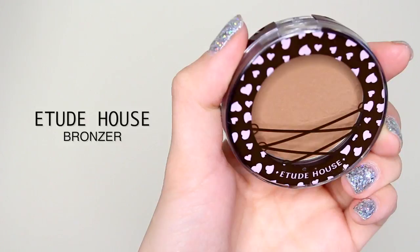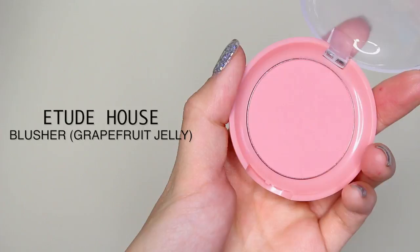Moving on to bronzer, one of my favorite parts — I'm using Etude House bronzer from Korea, a medium tone. I take an angle brush to contour my cheeks, bring it up to my temples and along my jawline to slim the face. Then it's time for blush — I'm using Etude House Grapefruit Jelly, a really pretty light pink, applied to the apples of the cheeks and blended back towards the bronzer.